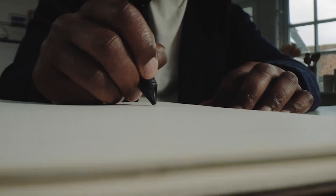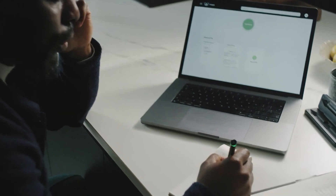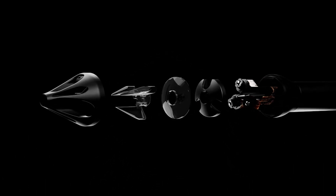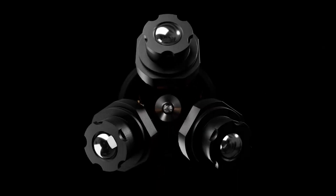The Nuapen represents a groundbreaking advancement in writing technology. It features built-in AI technology, making it the first of its kind in the world of ballpoint pens. With its innovative design, the Nuapen seamlessly converts handwritten notes into precise digital text, eliminating the need for manual transcription. This feature is particularly beneficial for professionals and enthusiasts who rely on accurate and efficient note-taking. Additionally, the Nuapen's refillable ink cartridge ensures long-term use, reducing waste and environmental impact. The pen's creators provide comprehensive support, including everything needed for maintenance.